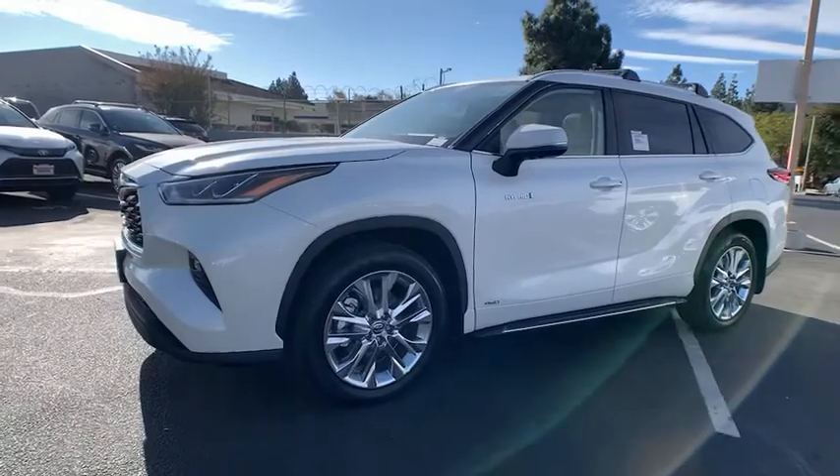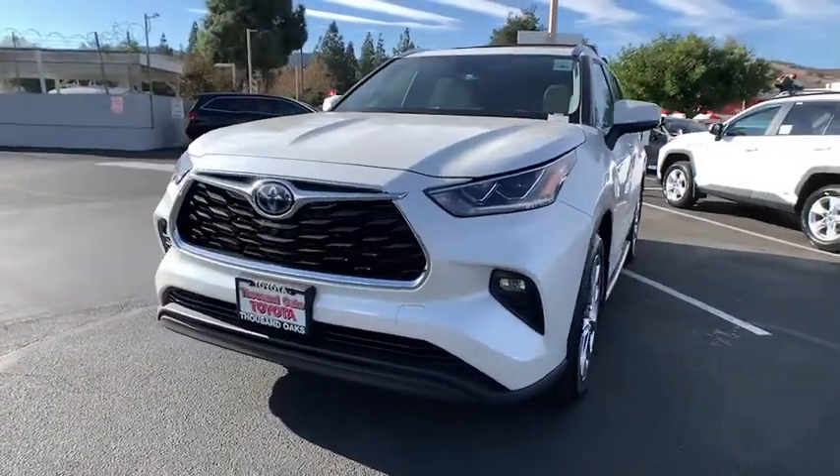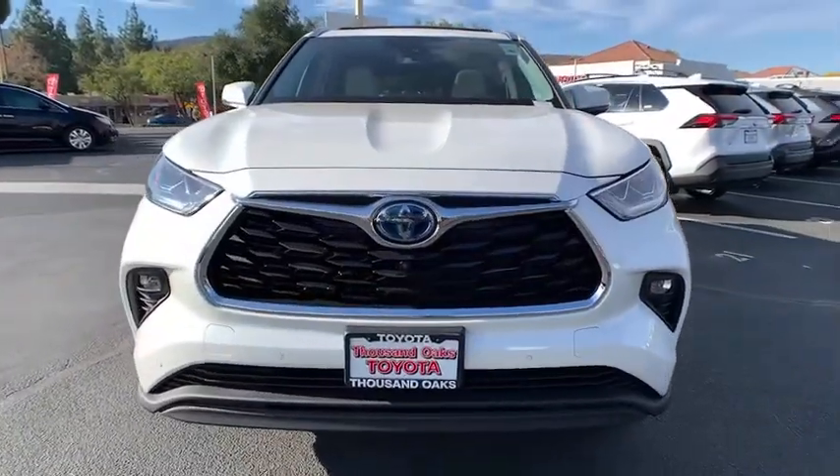Here are some of this vehicle's great options: traction control, power liftgate, power passenger seat, air conditioning, dual airbags, and alloy wheels.